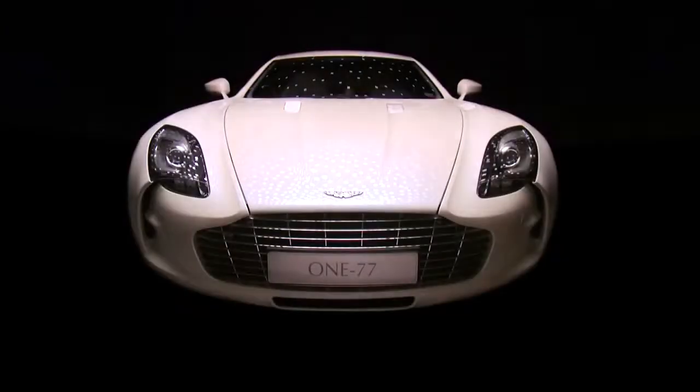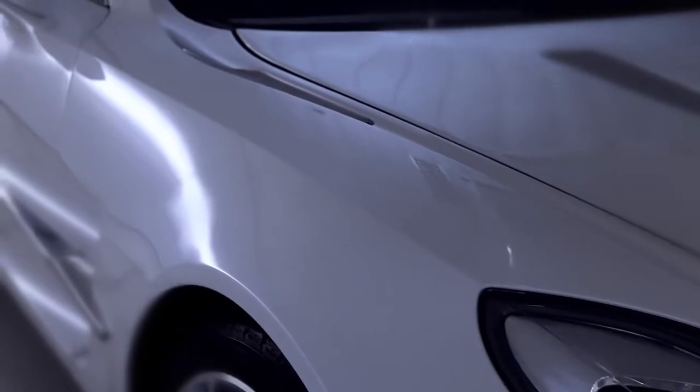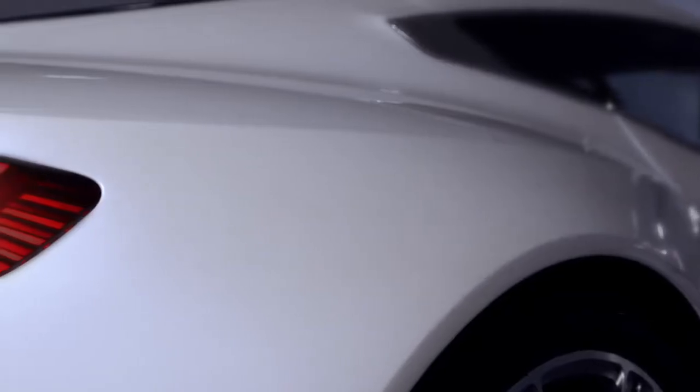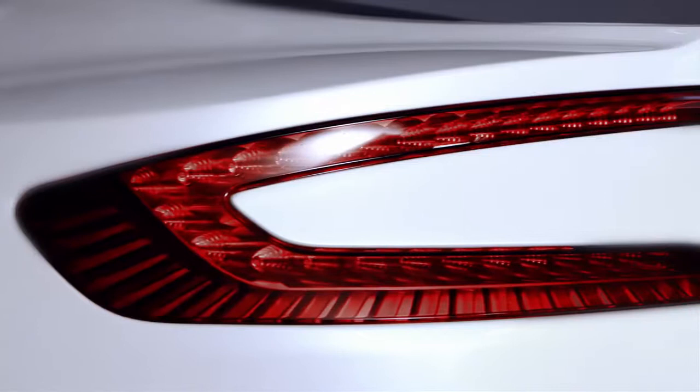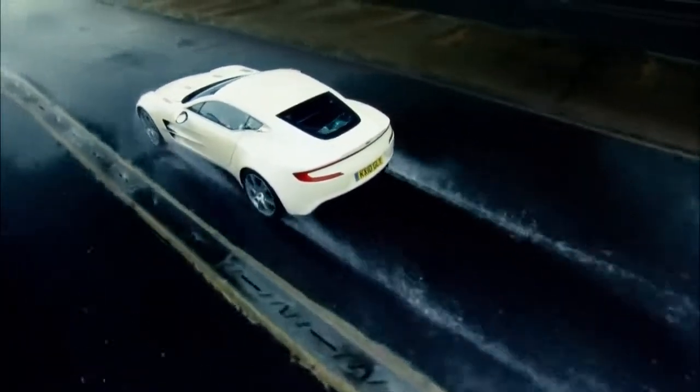We've pushed the boundaries of what an Aston Martin can actually look like. It's opened many, many doors for us in terms of developing the language of Aston Martin, the DNA of Aston Martin. My favourite line is actually the line that comes off the top of the headlamp — it goes all the way down the side of the car, all the way around the back of the car and joins to the other side.